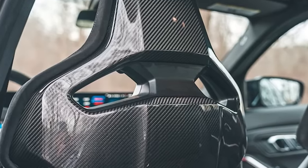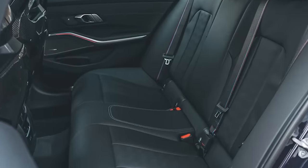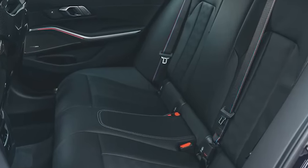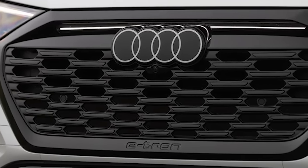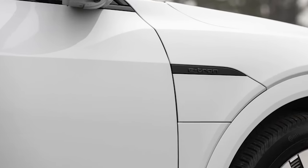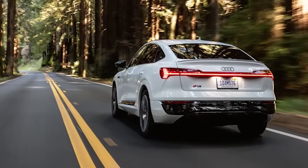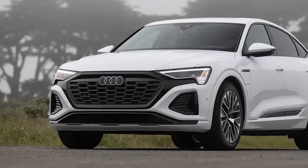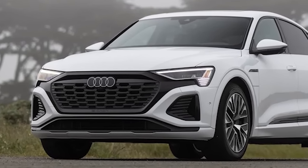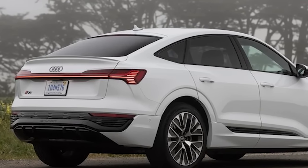2024 Audi Q8 e-tron and Q8 e-tron Sportback — going farther, quietly. The Audi Q8 e-tron and its smooth-backed sibling, the Q8 e-tron Sportback, enter 2024 with a new name, more range, more efficient batteries, better aerodynamics, and faster charging. The mechanical changes address customer concerns about range and performance, while the name change from just plain e-tron to Q8 e-tron is to give buyers a better sense of where the big two-row SUV sits in the brand's lineup of EV and ICE offerings.